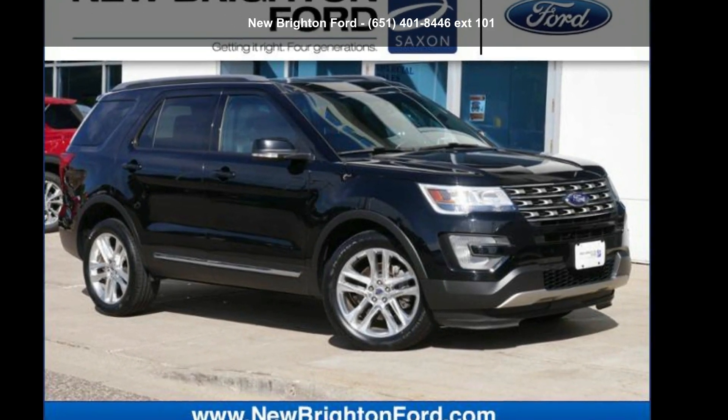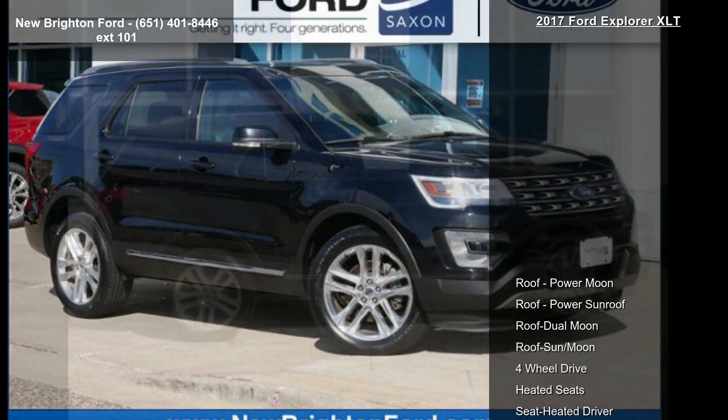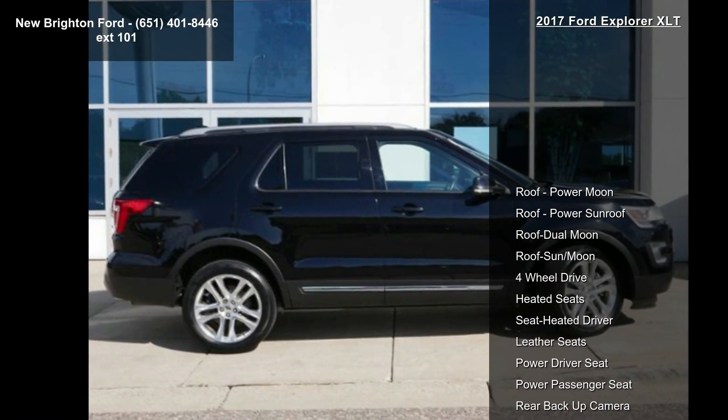Arrive in style with this Ford 2017 Explorer XLT. This may be the set of wheels you've been looking for.